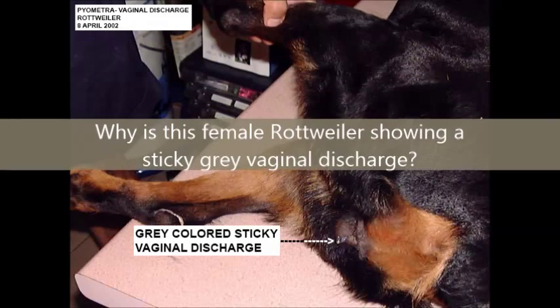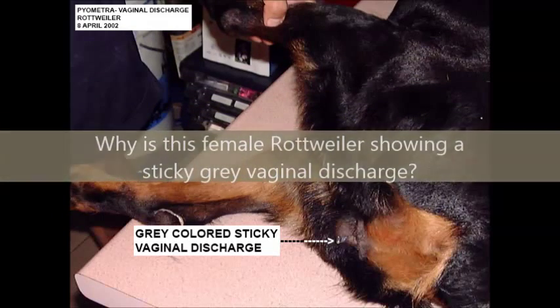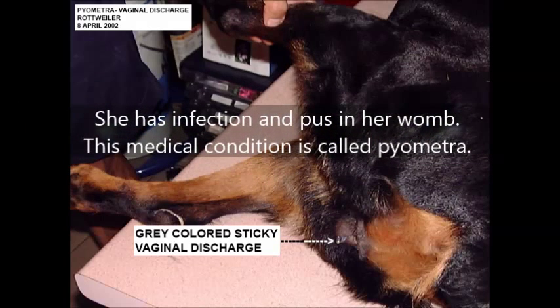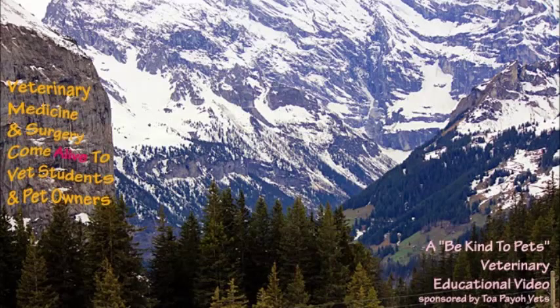Why is this female Rottweiler showing a sticky grey vaginal discharge? She has an infection in her womb — this medical condition is called pyometra. This is a Be Kind to Pets veterinary educational video.